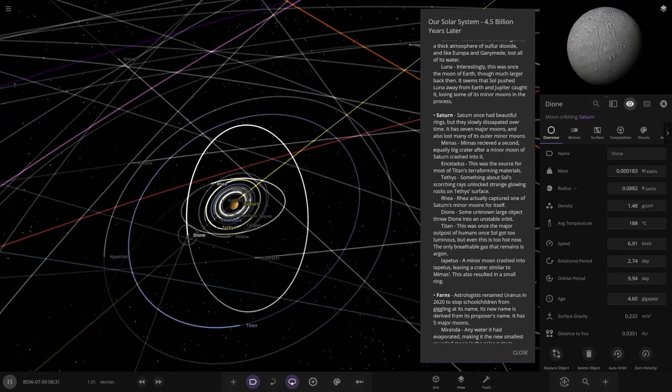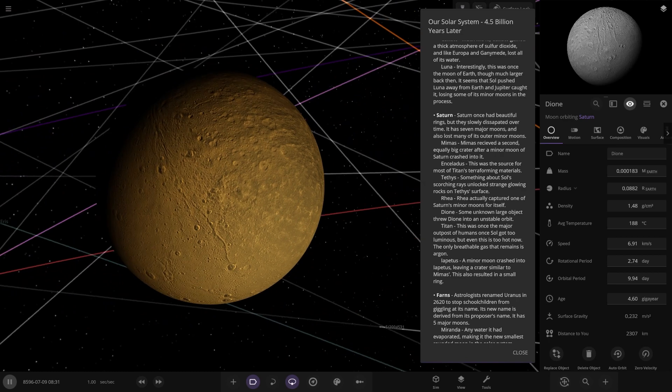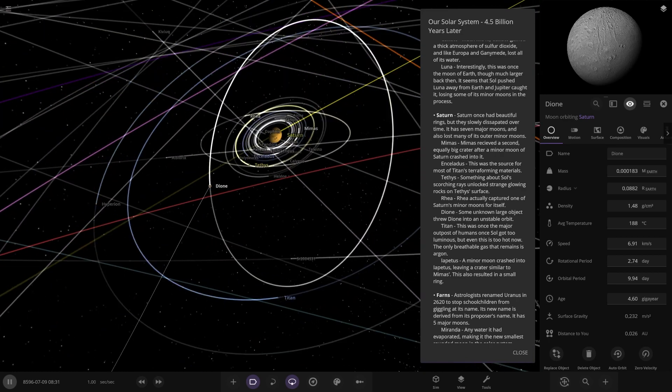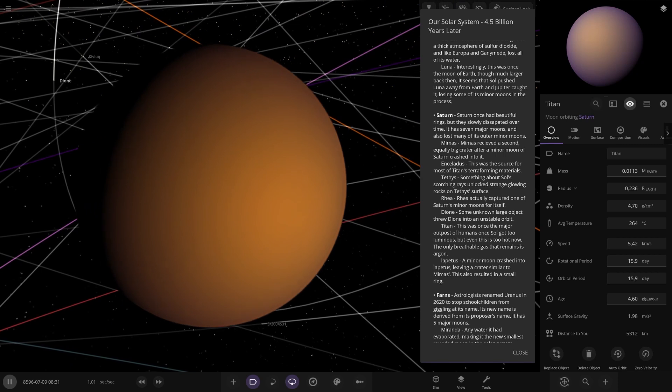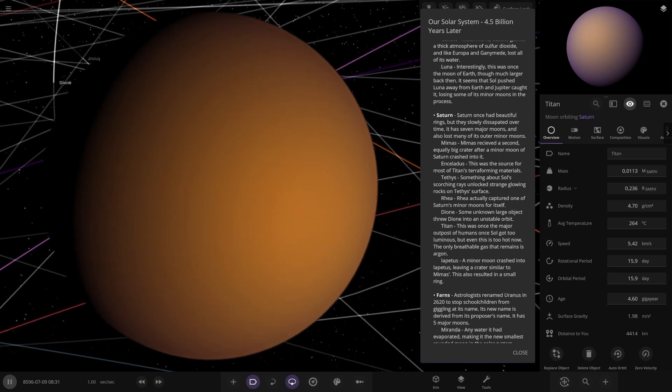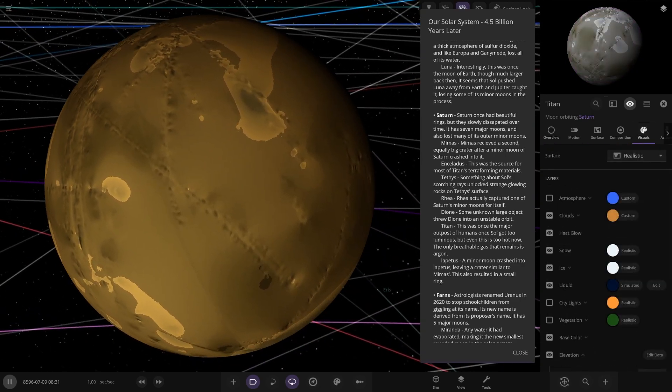Then we've got Dione — some unknown large object threw Dione into an unstable orbit. And then Titan: this was once the major outpost of humans after the sun got too luminous, but now even this is too hot. The only breathable gas that remains is argon. Titan was colonized at one point, but not so great now.